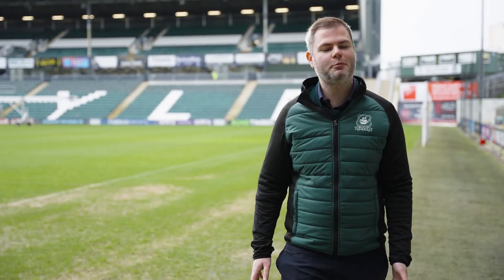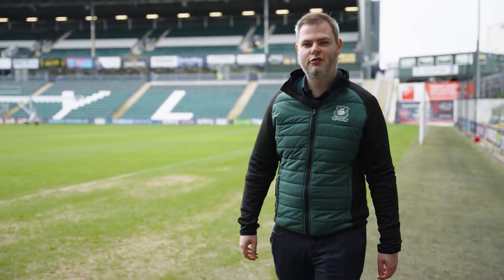Hi, I'm Dan Pippin and I'm the Supporter Relations Manager here at Plymouth Argyle. Whether you're a first-time fan or a long-term supporter of the Greens, there's plenty to do here at Home Park on a match day. Let me show you around.